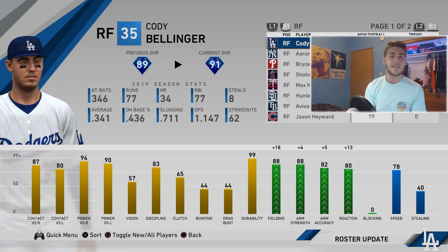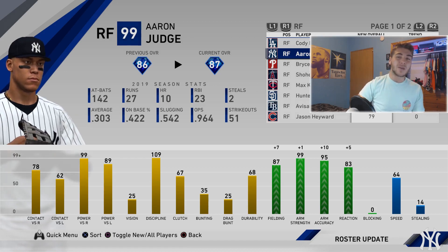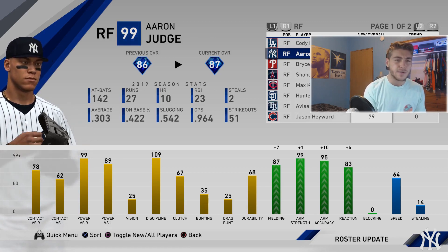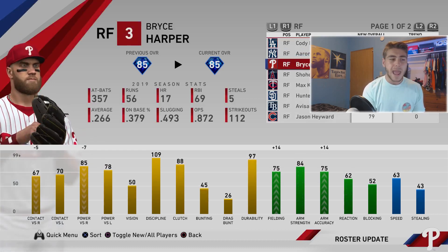Cody Bellinger gets a plus two — he gets insane fielding upgrades: plus four arm, plus 18 fielding, plus 13 reaction. Cody Bellinger is now one of the best right fielders in the game at 91 overall. They were hinting at a very strong defensive upgrade and they were not kidding. Aaron Judge also gets an upgrade — this is exactly what I've been waiting for — a huge defensive update. Plus seven fielding, maxed out arm strength.